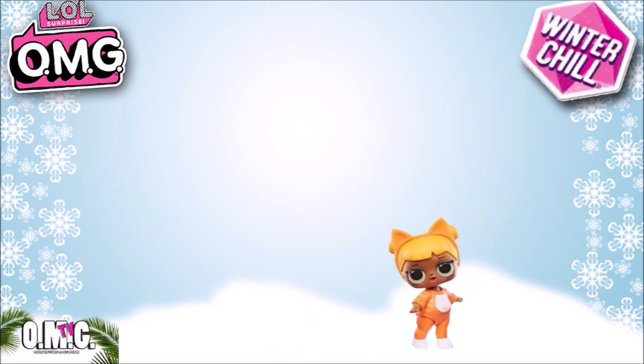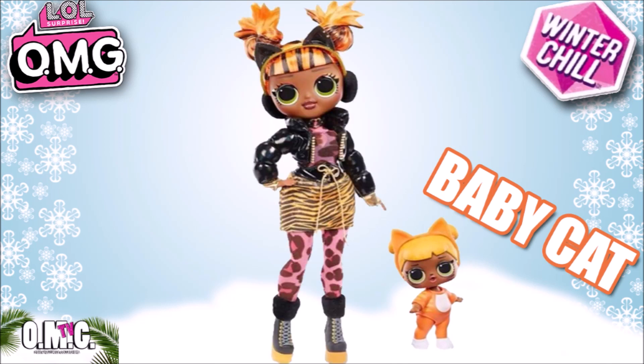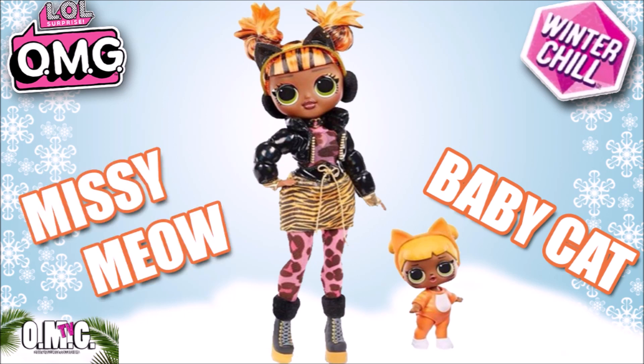Next, let's go ahead and switch to Baby Cat — she's so cute. A lot of people really could not wait for her to get an OMG sister, and I'm one of them. And here is her sister — her name is Missy Meow, and she definitely has a wild look to her. My favorite thing about her, no doubt, is the puffy jacket. I love it. It looks like it is made out of pleather or some other shiny material.